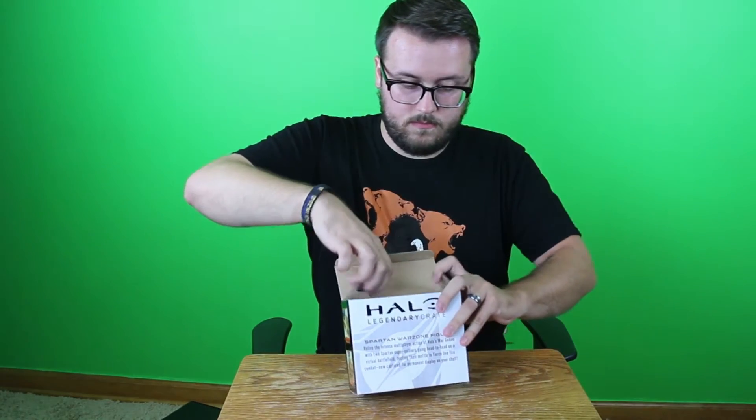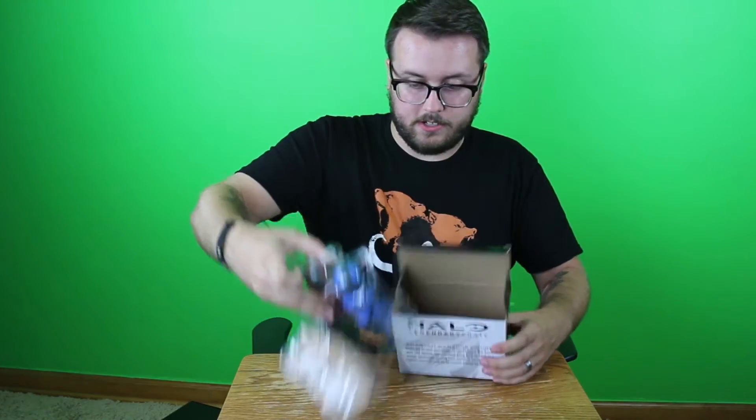I don't know too much about the newer Spartans. I know they're not born and bred as Spartans anymore — they are people that were regular soldiers and are now augmented to be superhuman. So now we'll take a look at the new figure line, the Halo Icons. We've got a little red versus blue here.